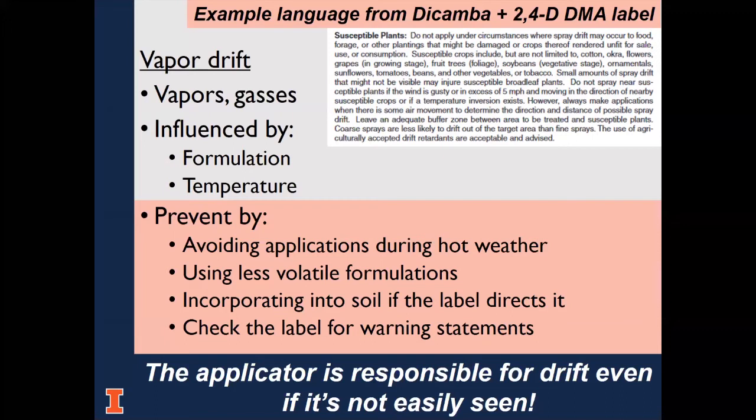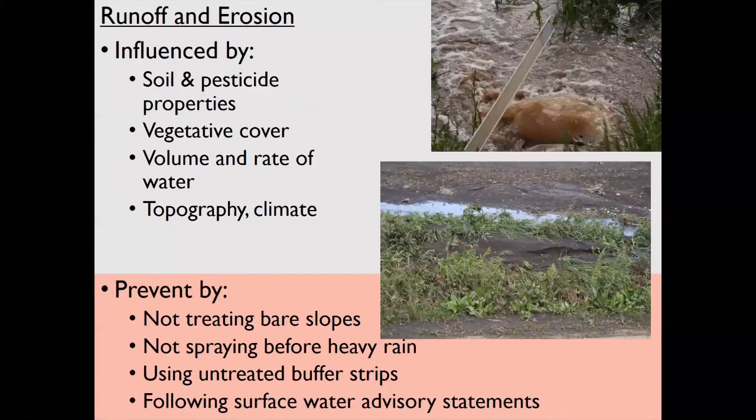Check the label for warning statements. Keep in mind that the applicator is responsible for drift, even if it's not easily seen. It is best to use practices that prevent drift. Pesticides can also move off a treated area with water by runoff and contaminate surface water such as ponds and streams.